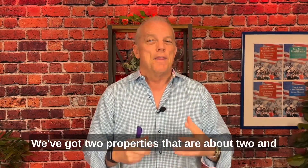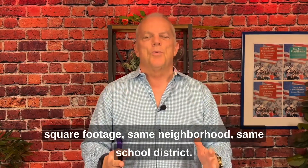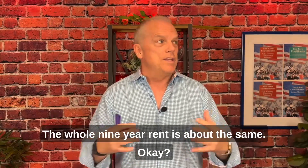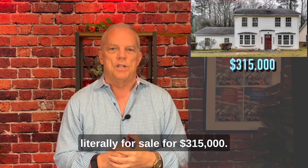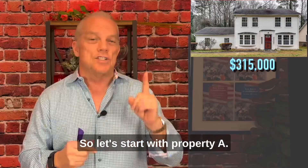We've got two properties that are about two and a half blocks from each other, about the same square footage, same neighborhood, same school district — the whole nine. The rent's about the same. Property A is literally for sale for $315,000. Property B is going to be sold at a tax deed sale. So let's start at Property A.